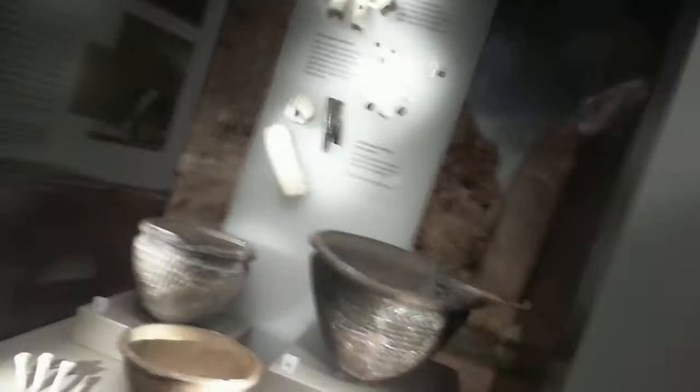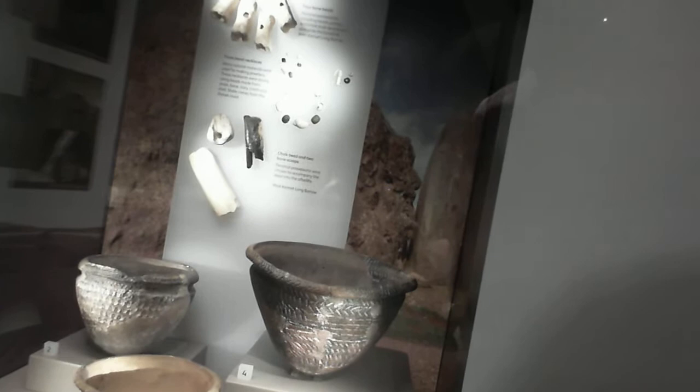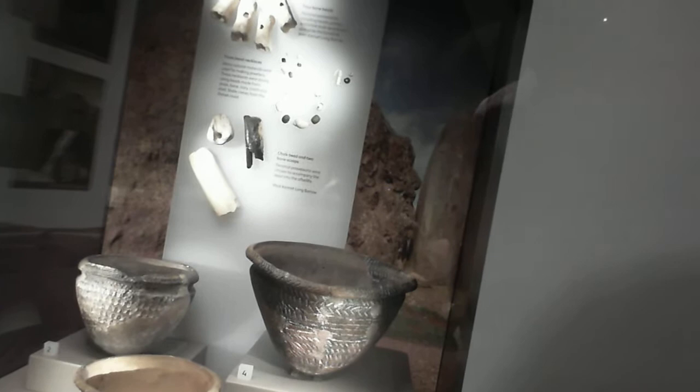Now the finds are really interesting because they give a clue as to how the monument was actually used. As you can see in the case here, we have a lot of Neolithic pottery and also some burnt bone and scoops. Now that all suggests that what they were doing was eating and drinking at the tomb. That's a bit weird, but these are placed outside the tomb, and we can start to tell a story about how the tomb was used.